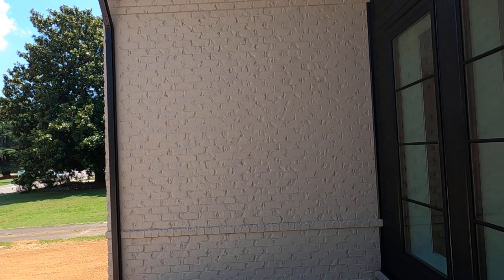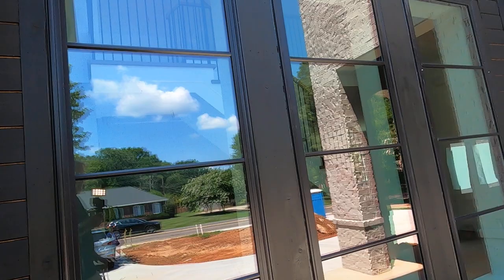Big front porch. This is so beautiful. Can you envision this brick? This is so unusual. This is a custom house. Not only black windows, but that whole black facade is really striking.